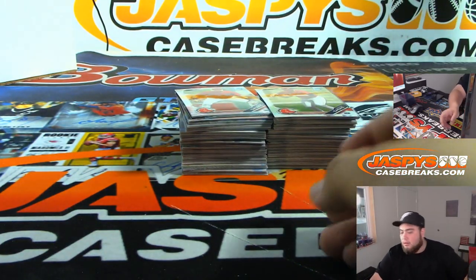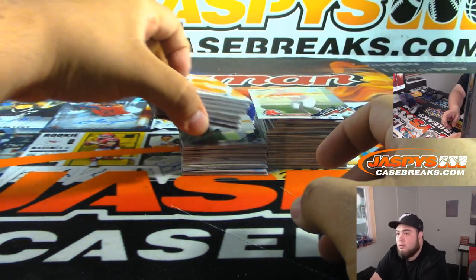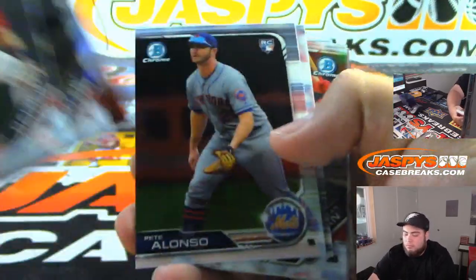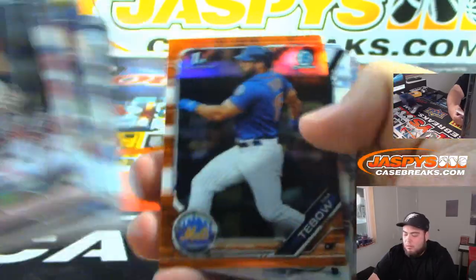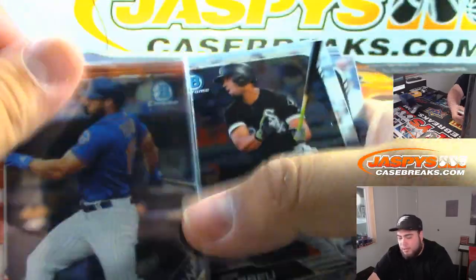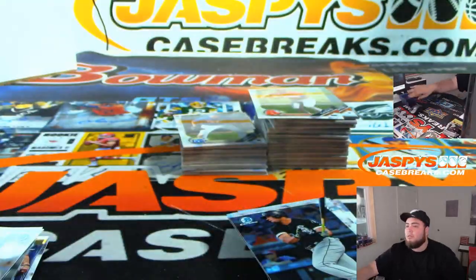Two more boxes, guys. Tim Tebow — wow, really? Bowman's first, number to $25? That's cool.